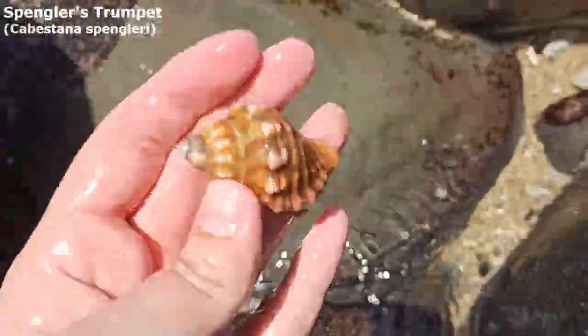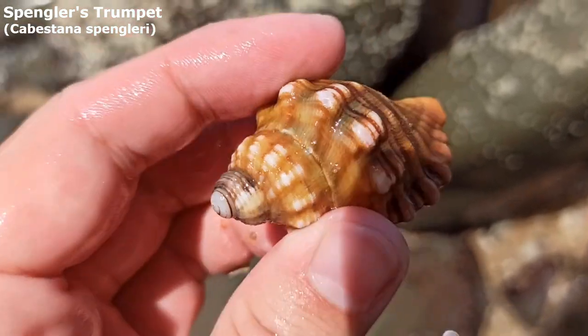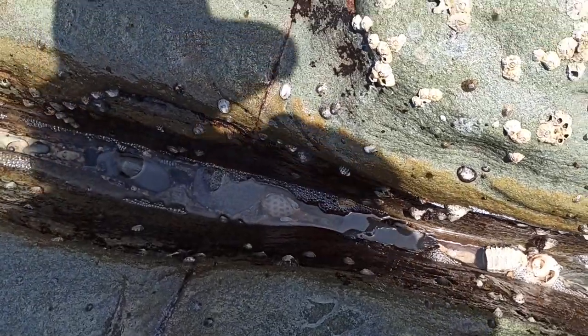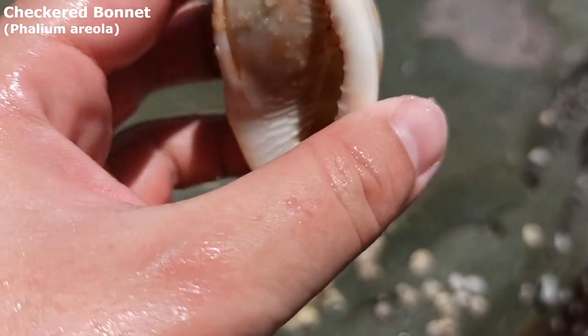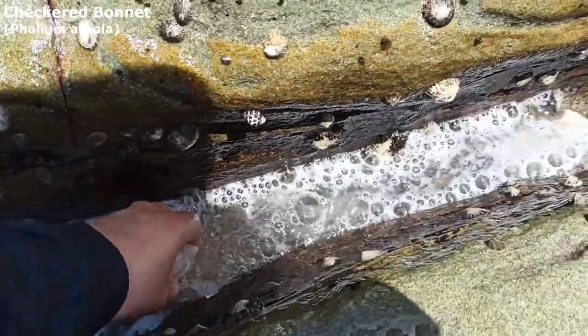Another one — I have lost count. Maybe seven of these so far. Wow, that is impressive. Doesn't he look like a nice one? Is he available to come out, please? Oh, he is — it's another great bonnet shell. Lots of bonnets and trumpet shells today, everyone.